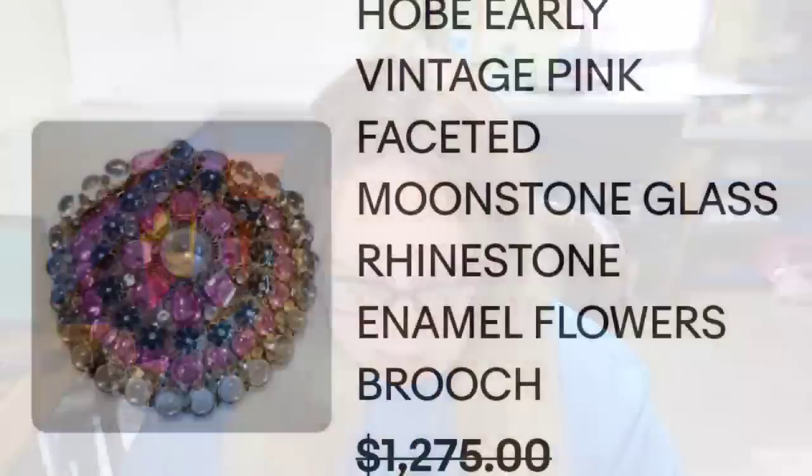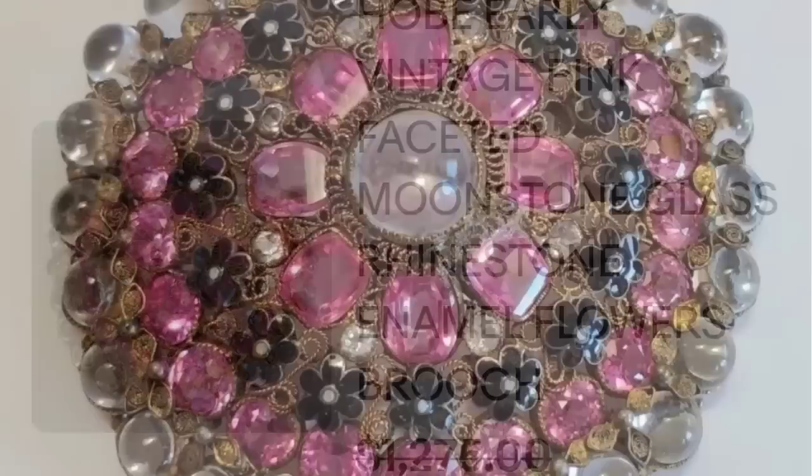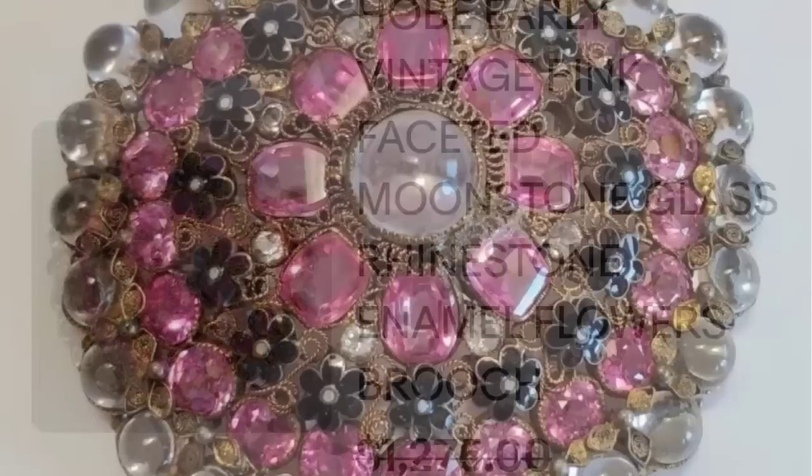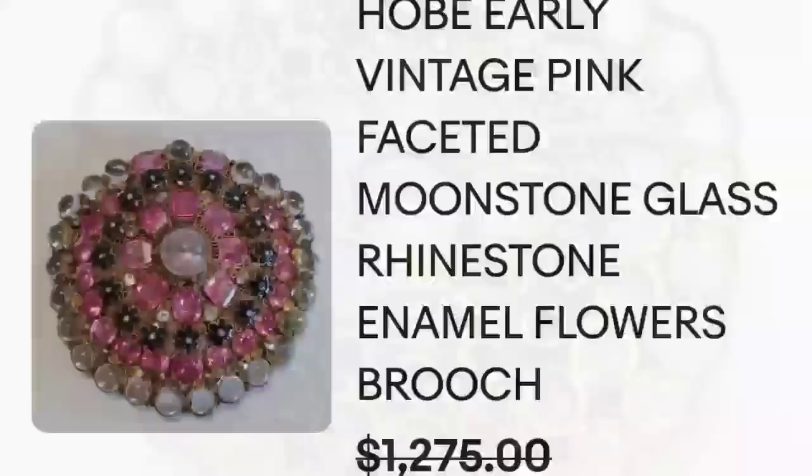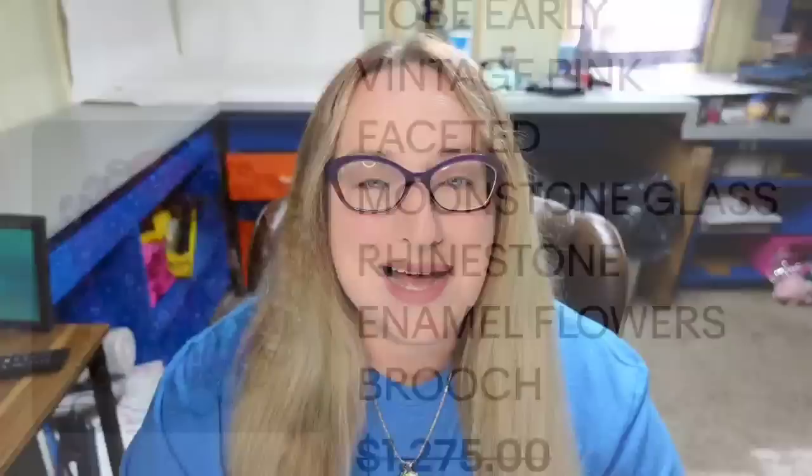Up next is a name I know and I have found a few of — I have not been lucky enough to find any worth over a thousand dollars. This name is definitely worth remembering, and that is Hobe. This is a Hobe early vintage pink faceted moonstone glass rhinestone enamel flowers brooch, sold for a best offer on a $1,275 asking price. Here you can see this Hobe up close with beautiful filigree work and little black enamel flowers. It is clearly marked Hobe on the back.